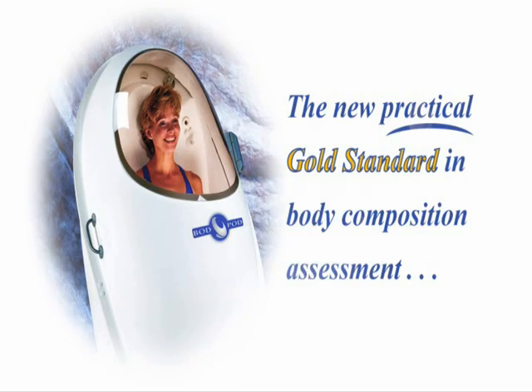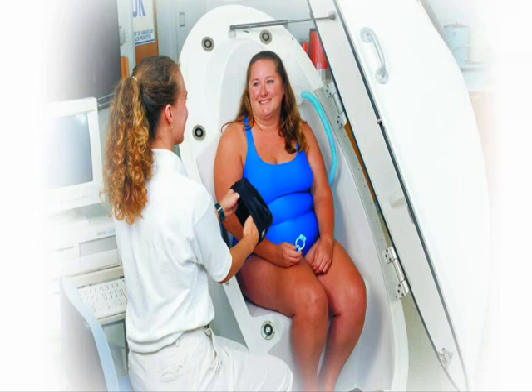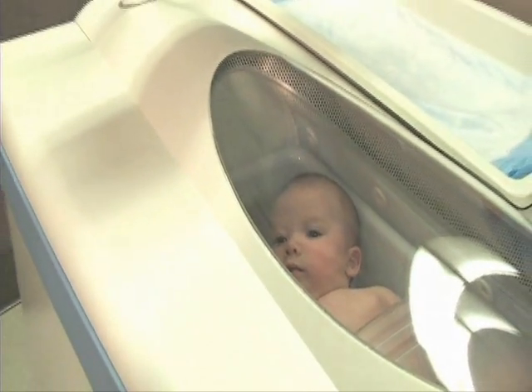This means that testing is significantly easier and more comfortable, particularly for special populations such as the obese, elderly, diseased, and the disabled, and makes it the ideal technology for use with infants. With air displacement plethysmography, body fat and fat-free mass are estimated using a classic densitometric approach.